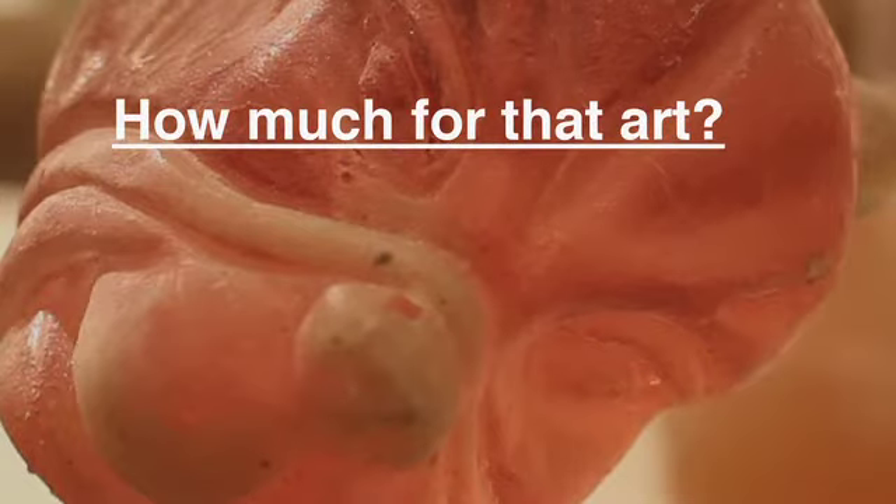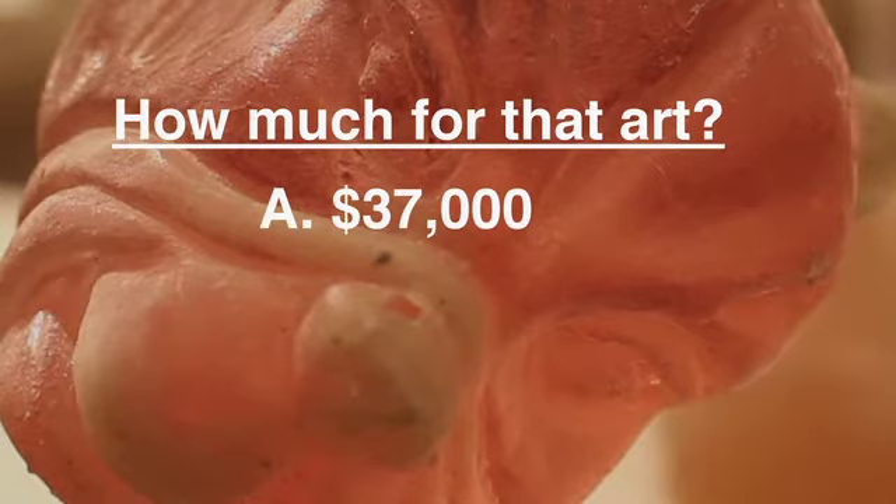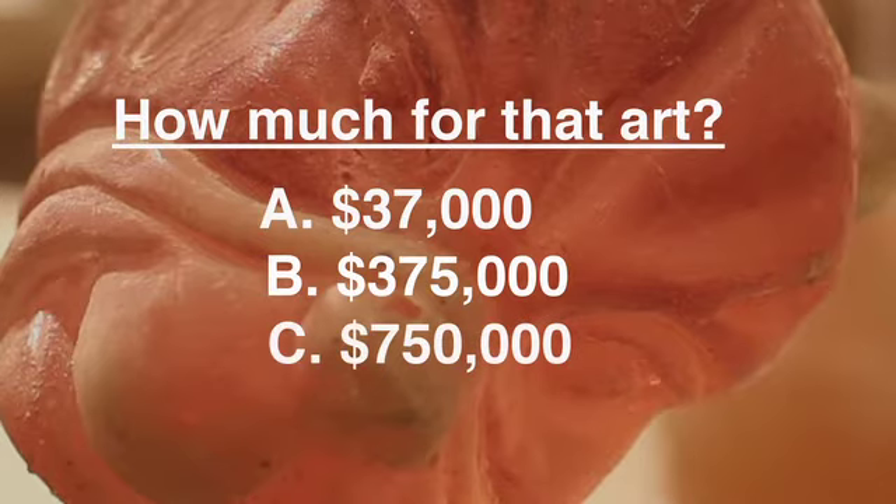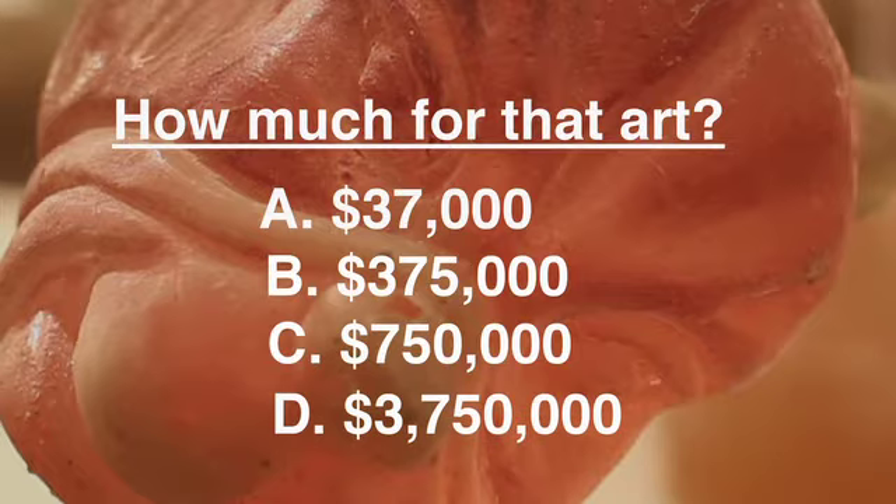So how much for that art? Is it A, $37,000; B, $375,000; C, $750,000; or D, $3.75 million?